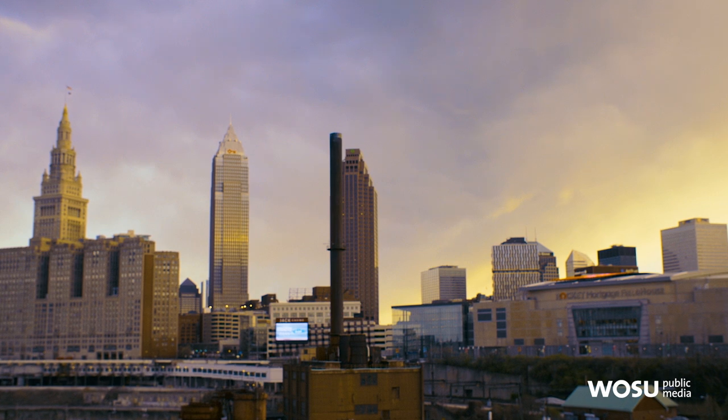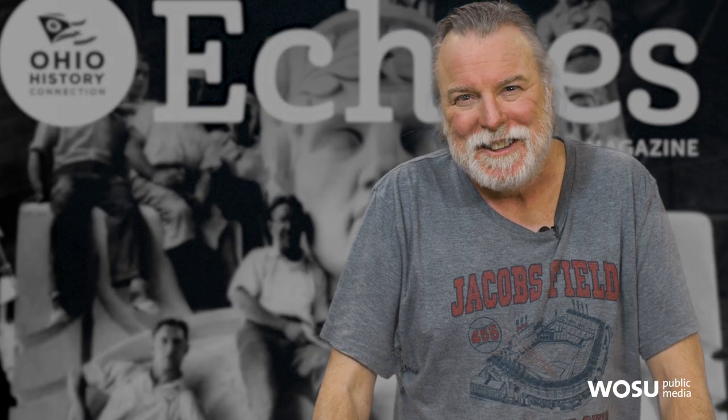Now the only question is whether or not the Guardians can help the team protect an 8th and 9th inning lead.